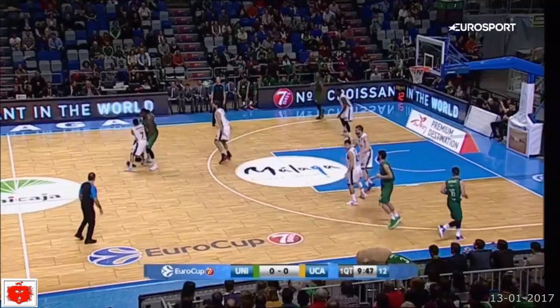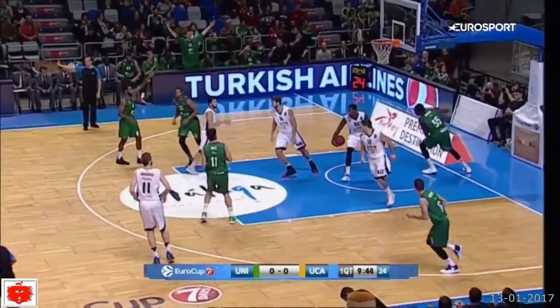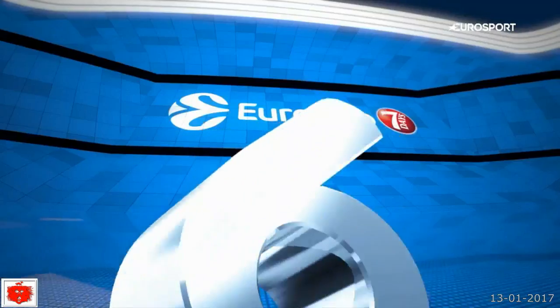Number 7 is Unicaja Malaga. Start of the game and what a way to start it — Kyle Fogg dishes to Hamidi Ndiaye and he does the rest.